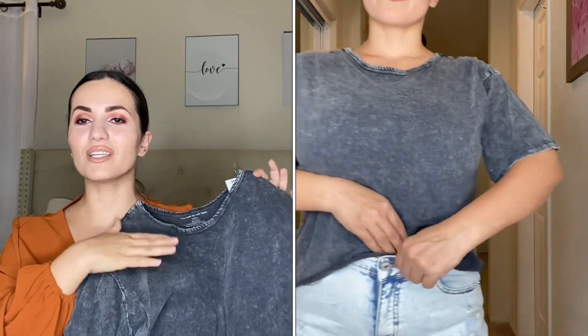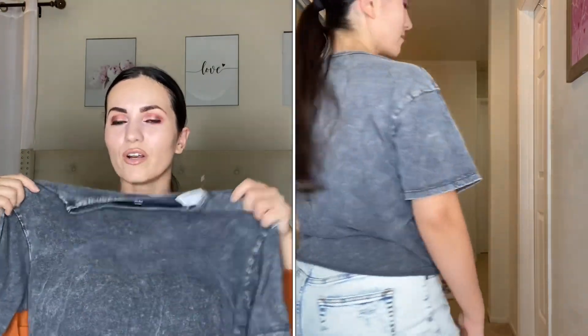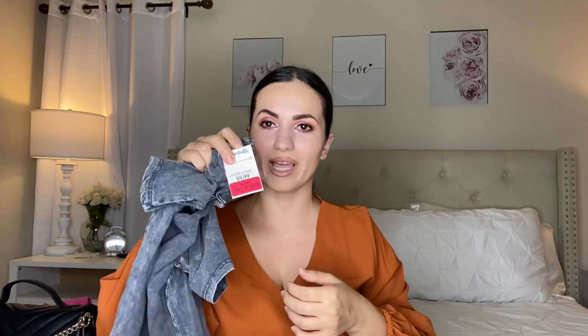The last item from Marshall's is this top — I've been hunting for a style like this for a long time. It has that distressed graphic tee look, but without any print, which I love. I think it would look amazing with faux leather leggings, over-the-knee boots, and a leather jacket. I had to have it, and it was on clearance for just $8.